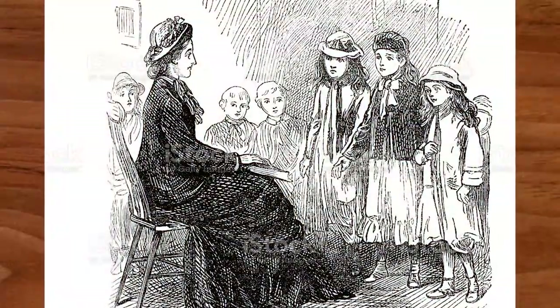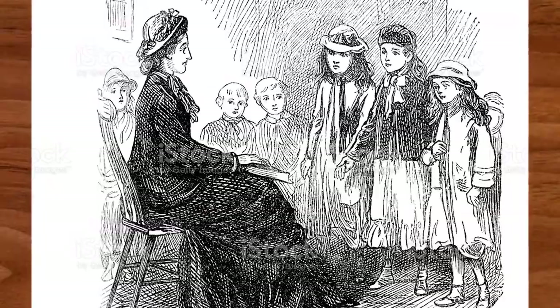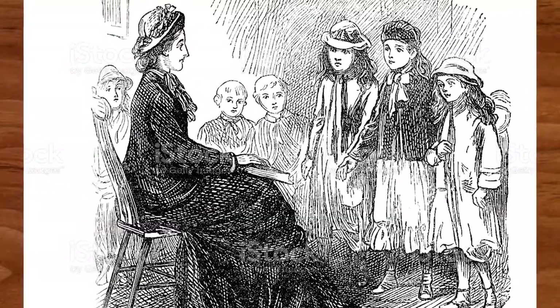Usually children were not invited in this room — it was mostly for company and guests — but there certainly were exceptions. When the family had company, children were brought into the room to meet the guests. When they came in, children would curtsy or they would bow. Oftentimes they would do something entertaining for the company, such as recite a poem they had memorized, read a verse, play a musical instrument, or maybe even tell a riddle. If you were invited into the parlor, what would you do?